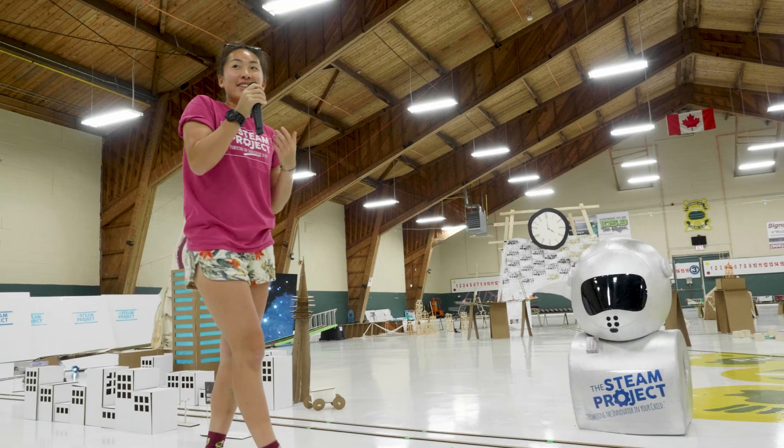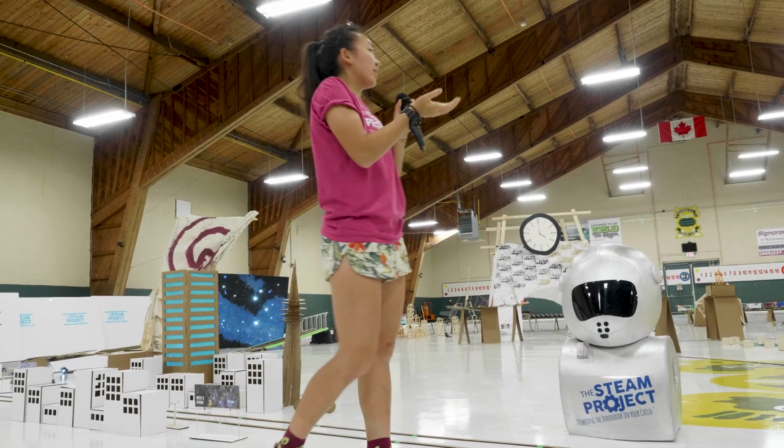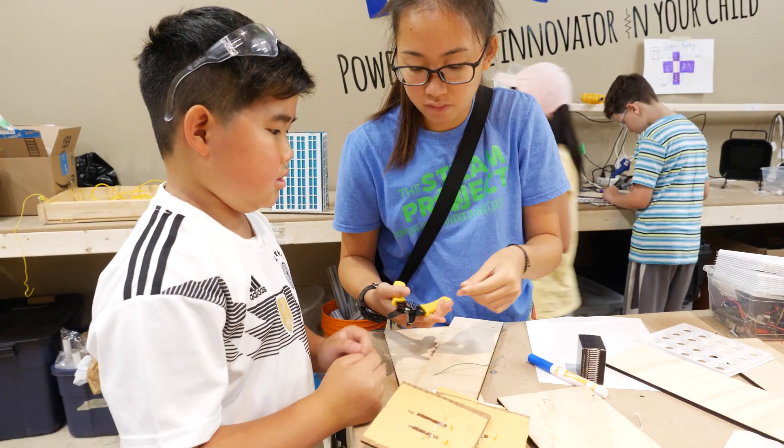I'm Carissa and I study Electrical Engineering, specializing in Biomed. During the summer I'm a tech lead at the STEAM Project Summer Camp. As tech leads, we plan the programs and activities, teach the lessons, and we're also the tech experts — so if anyone needs help using equipment or with fabrication and design, they come to us for help.